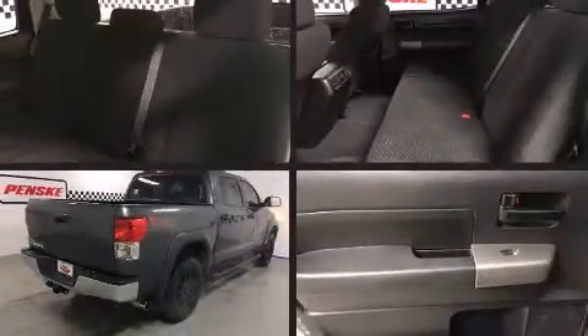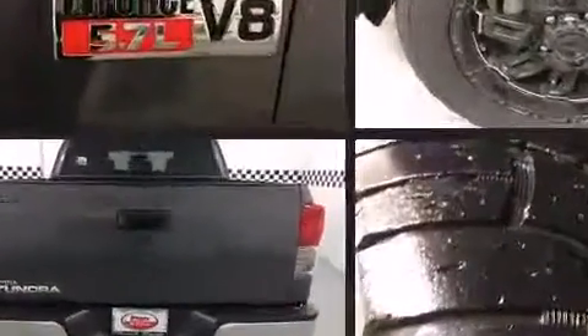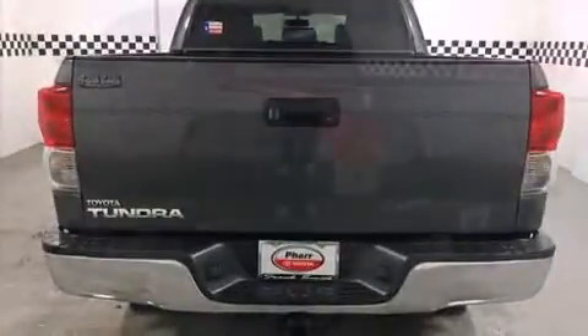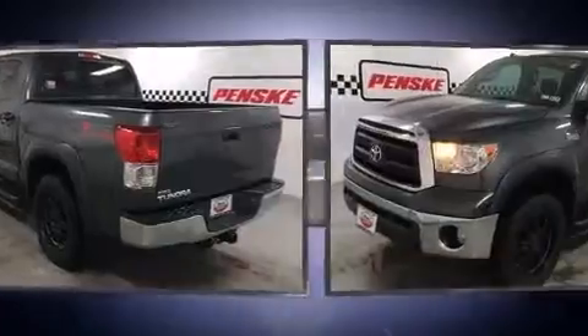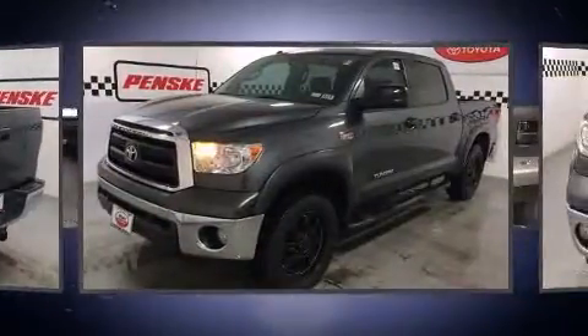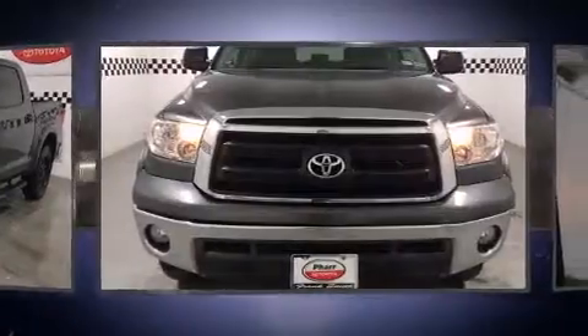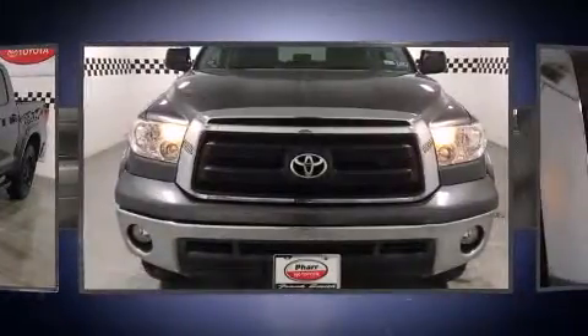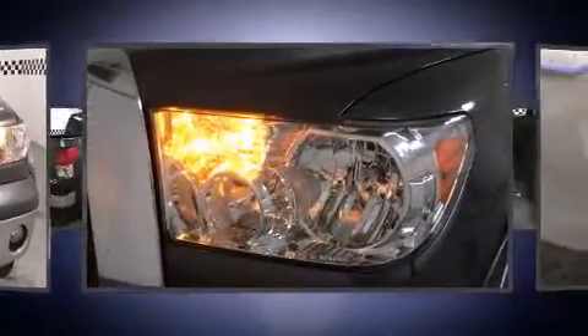Climb inside the 2013 Toyota Tundra. It features an automatic transmission, rear wheel drive, and a powerful 8-cylinder engine. It's equipped with tons of terrific amenities that won't break your budget, such as remote keyless entry, front and rear reading lights, a tachometer, a rear step bumper, an outside temperature display, heated door mirrors, and much more.